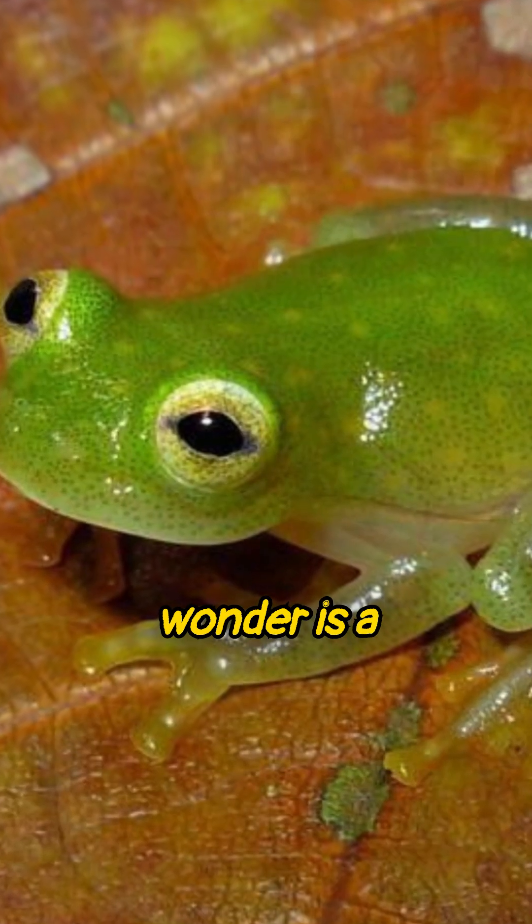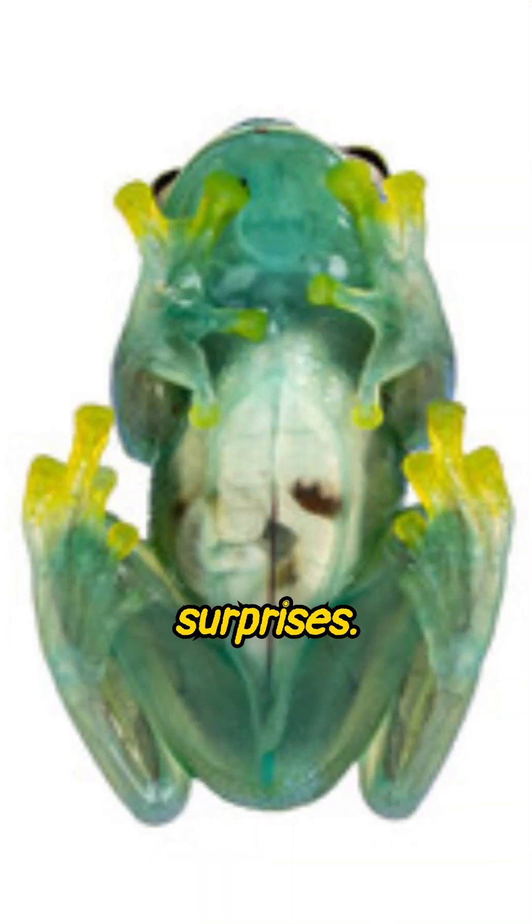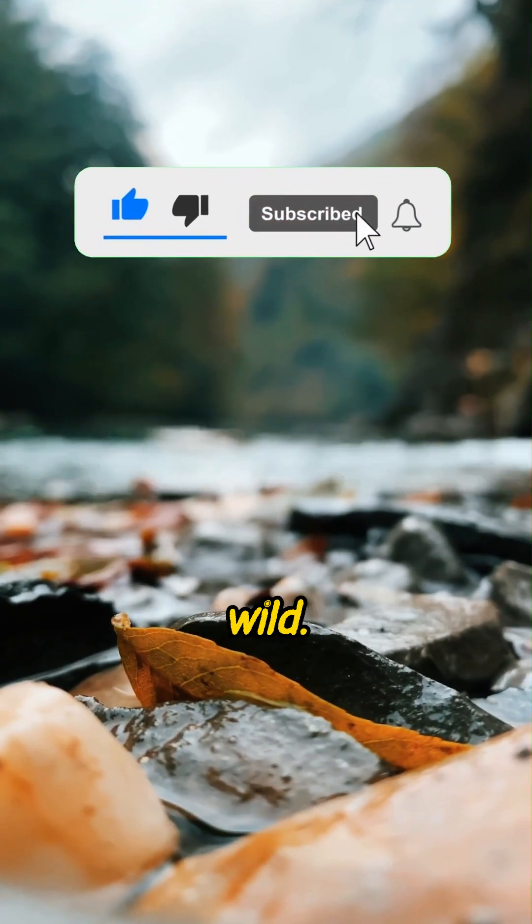This see-through wonder is a reminder that our planet is full of jaw-dropping surprises. Follow for more hidden marvels of the wild.